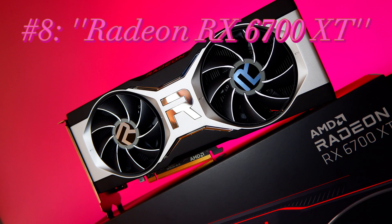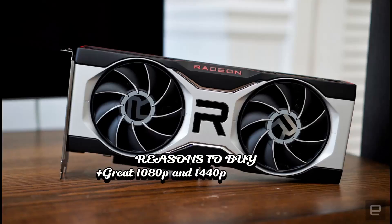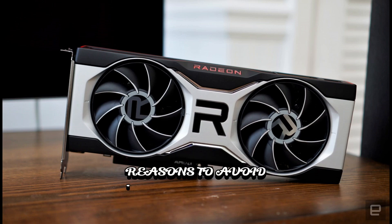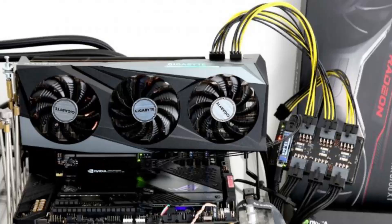8. Radeon RX 6700 XT. Specifications: GPU Navi 22, GPU cores 2,560, boost clock 2,581 MHz, video RAM 12GB GDDR6 at 16 GB/s, TBP 230 watts. Reasons to buy: great 1080p and 1440p performance; plenty of RAM; good price-to-performance ratio. Reasons to avoid: weaker RT performance; FidelityFX can't defeat DLSS; future RDNA 3 models coming.